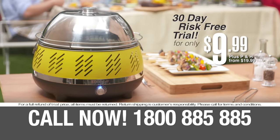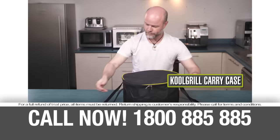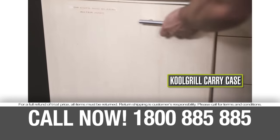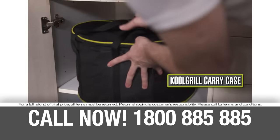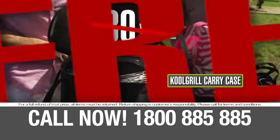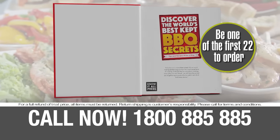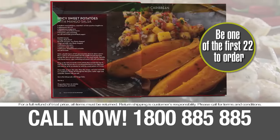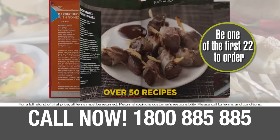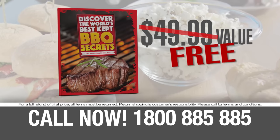That's right, only $9.99. Order now and you'll also receive this durable carry case designed to protect your Charcoal Express from the rust and corrosion other grills get when left outside — plus use it for transporting your Cool Grill wherever you go, a $30 value, absolutely free. Be one of the first 22 to order and we'll also give you this full-color hardcover book, 'Discover the World's Best-Kept Barbecue Secrets' — over 50 mouth-watering barbecue recipes to make you a five-star grill master, a nearly $50 value, absolutely free with your order today.